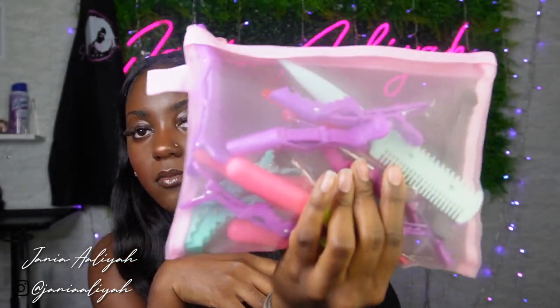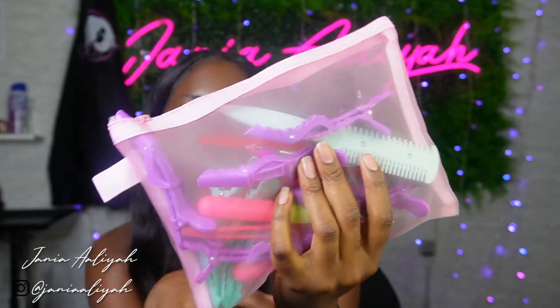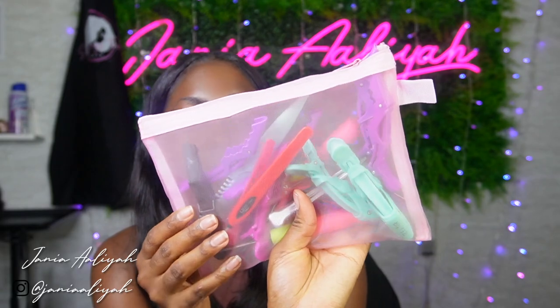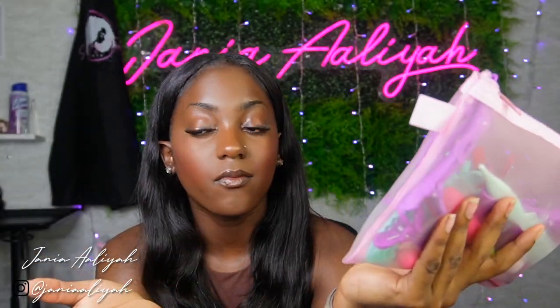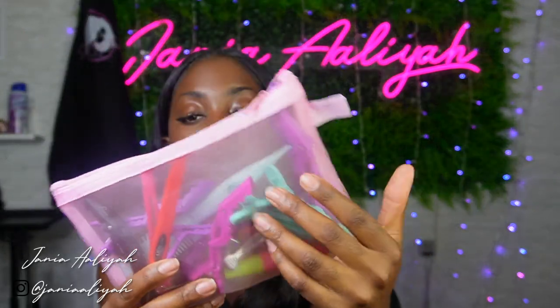Next up I have this little clear baggie with all my alligator clips, because I prefer to use alligator clips when I'm sectioning hair or need hair held out of the way. These are alligator clips I've collected over time that came with wigs or that I bought from the store. None of these items came in my kit — these are things I already had that I sanitized and put in.